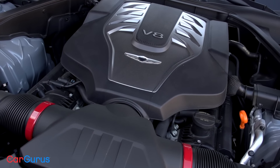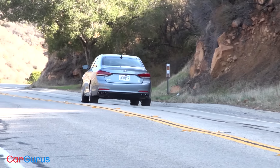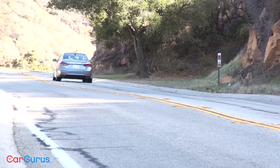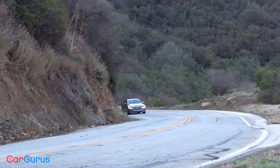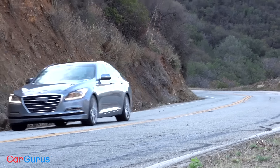Genesis offers a choice between a 311-horsepower V6 and a 420-horsepower V8 engine. An all-wheel-drive system is optional but only available with the V6. My test car's 5.0-liter V8 produces swift and silent acceleration — just enough of a rumble makes its way into the G80's remarkably quiet cabin to remind you that eight pistons are pumping away under the hood. I averaged 19.3 miles per gallon on my test route, which beats the EPA's estimate of 18 mpg combined.